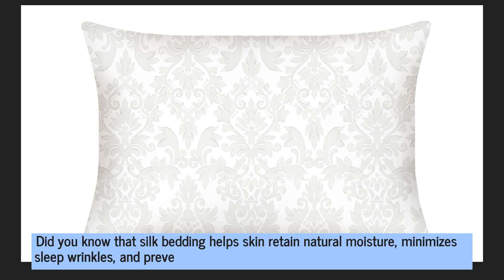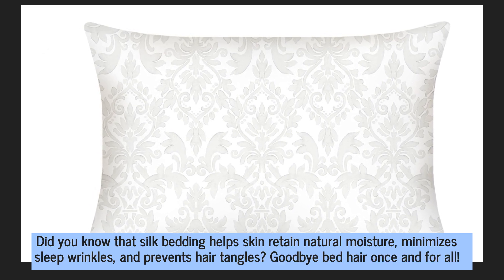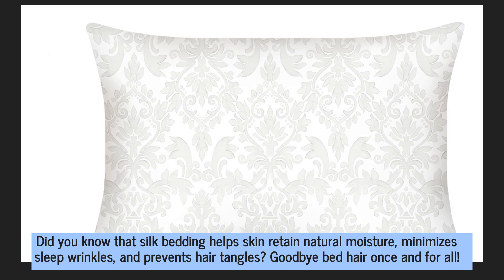Did you know that silk bedding helps skin retain natural moisture, minimizes sleep wrinkles, and prevents hair tangles? Goodbye bed hair once and for all.